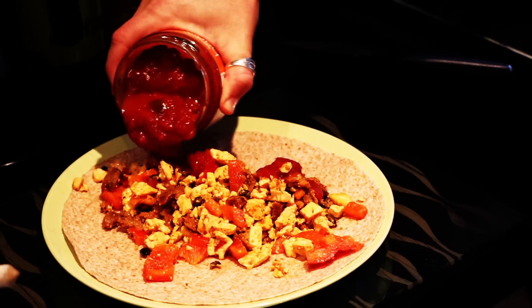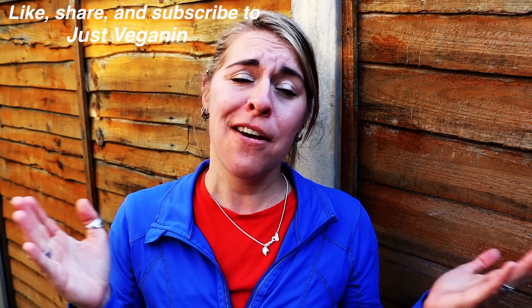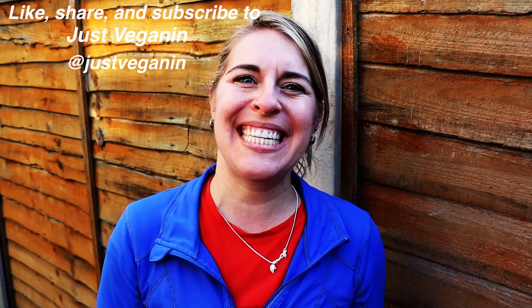We're coming outside because we want to enjoy that last bit of sun for the day — let those rays come in. I wanted to thank you all for joining me in a What I Eat in a Day vegan breakfast video. I hope you enjoyed, and maybe it gave you some ideas. If you have any good vegan breakfast ideas, please leave them in the comments below. Please make sure you like, share, and subscribe to Just Vegan, and follow me on Instagram at Just Vegan. Thank you.